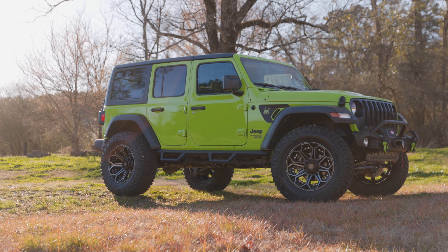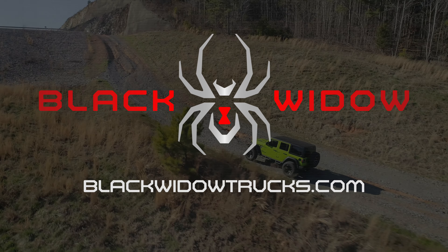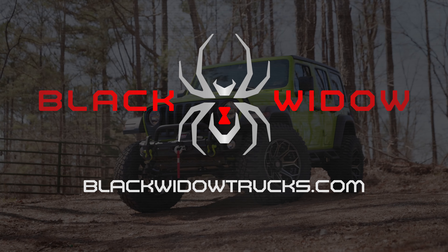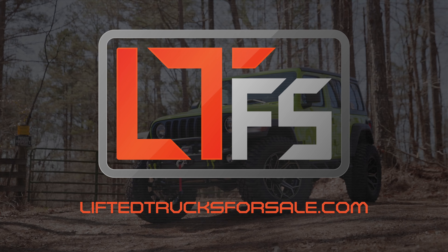To find out more about our line of Black Widow Jeeps, visit our website at blackwidowtrucks.com, or find the Jeep model of your dreams at a dealership near you by visiting liftedtrucksforsale.com.